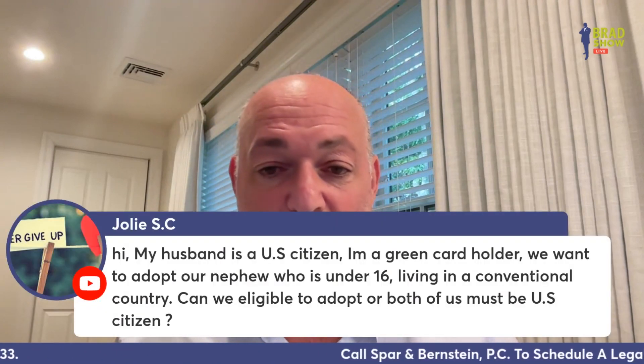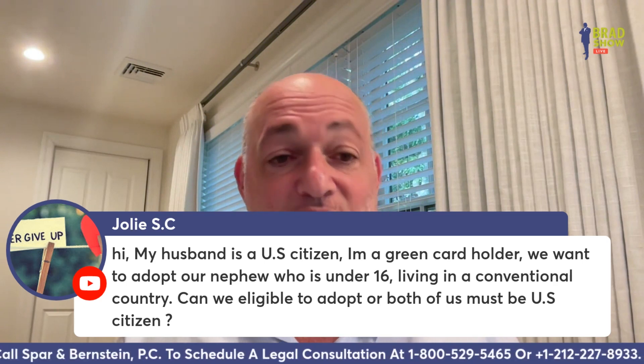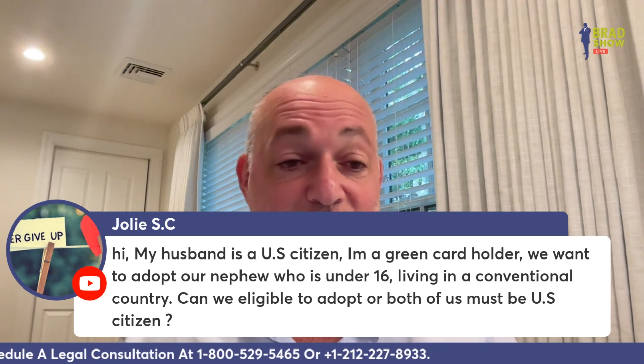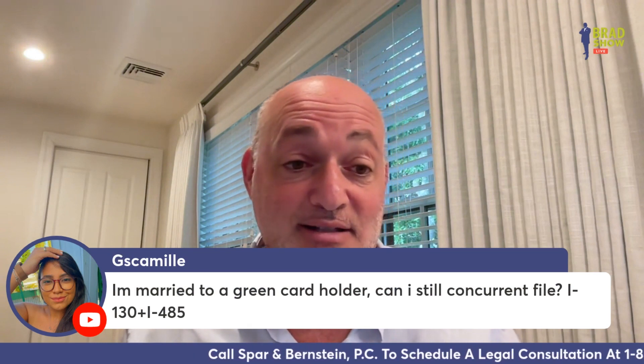Jolie asks: my husband is a U.S. citizen and I'm a green card holder. We want to adopt our nephew who is under 16 and living in a convention country. Are we eligible to adopt, or do both of us need to be U.S. citizens? No — one of you being a U.S. citizen is more than enough to do the adoption.